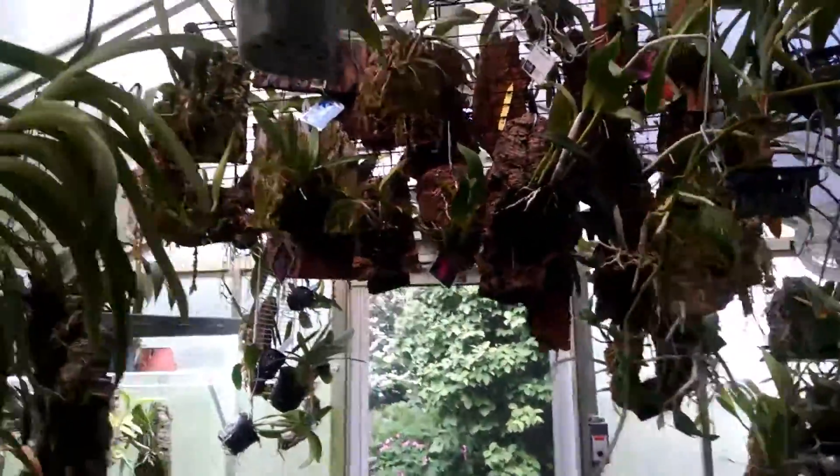That will probably wrap it up for today — I'm trying to find a place to put this. So until Saturday, thank you for taking a few minutes to view what I have today. As you can see, I have a lot to move out yet; the greenhouse is still full. I've got most everything out of the house.